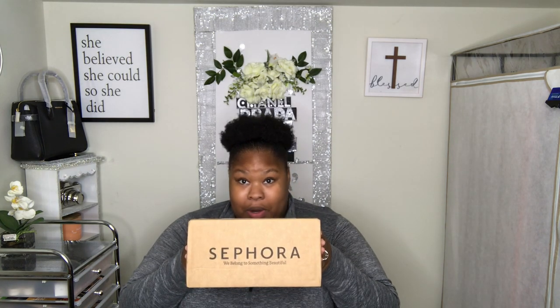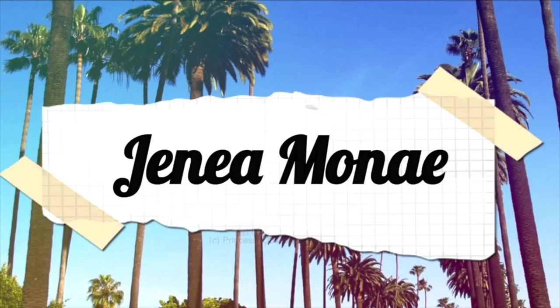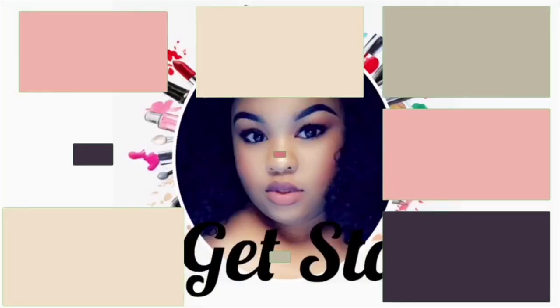Hey guys! How you doing? Well, guess what? We got Sephora today! I hope this is not upside down, but we got Sephora today. You excited? Hey guys! It's your girl Janae Monae. I hope you're having an awesome, awesome day.